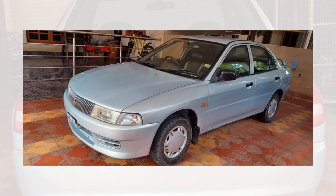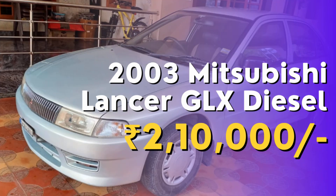And the best part? This well-maintained 2003 Mitsubishi Lancer GLX Diesel is available at Daiwame Cars in Coimbatore for an incredible price of ₹2,10,000 only. We're open to negotiation, so don't hesitate to swing by and explore this fantastic opportunity to own a reliable and feature-packed sedan.